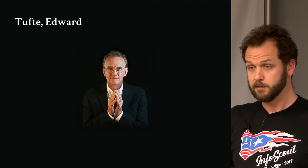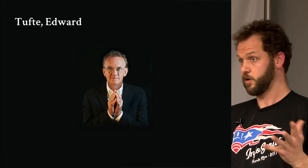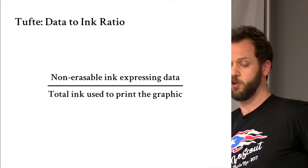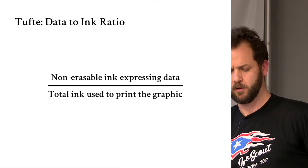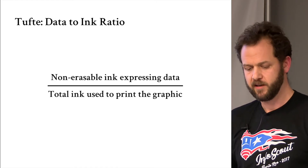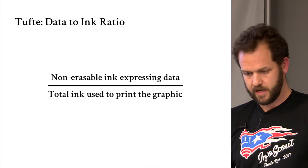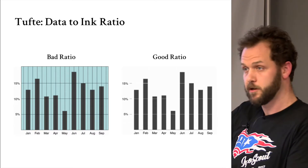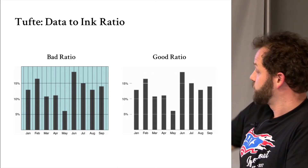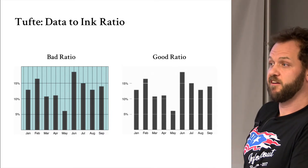Edward Tufte is a Yale man who worked for NASA and is widely considered the greatest American statistician working today. He's on Twitter and very worth following. We'll talk about two things he discusses constantly: data-to-ink ratio. Look at your graphic and ask: what is the non-erasable ink expressing data divided by the total ink used to print the graphic? Bad ratio on the left, good ratio on the right — we've pulled out the stuff that's not data and left only the data.